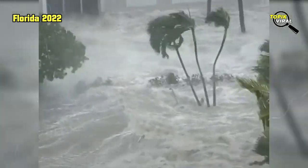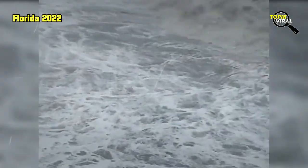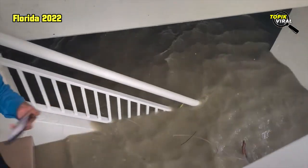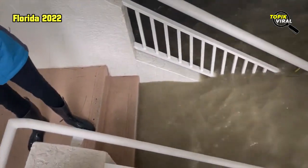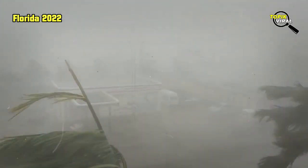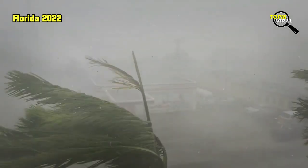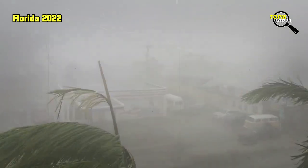Up to 30 inches of rain is forecast to fall on parts of central Florida as the storm moves inland, threatening to cause extensive flash floods. Nearly 2 million homes and businesses statewide were without power as of an hour before sunset, utilities reported.